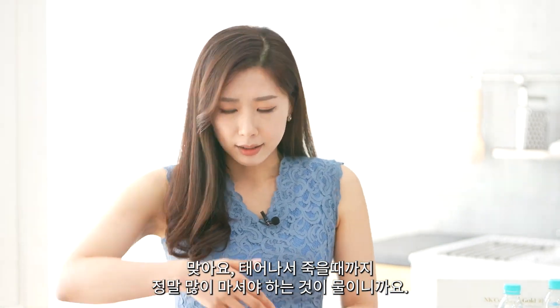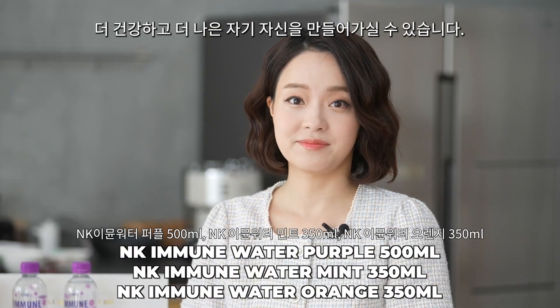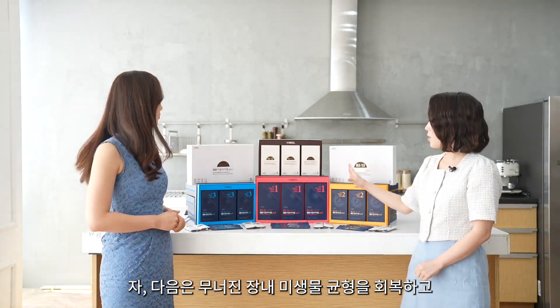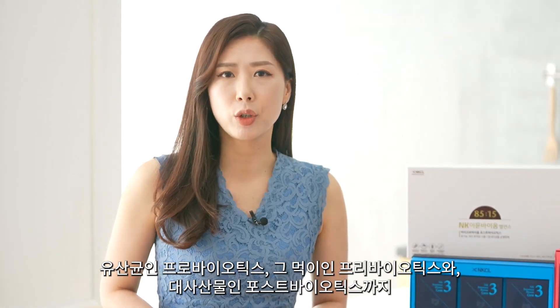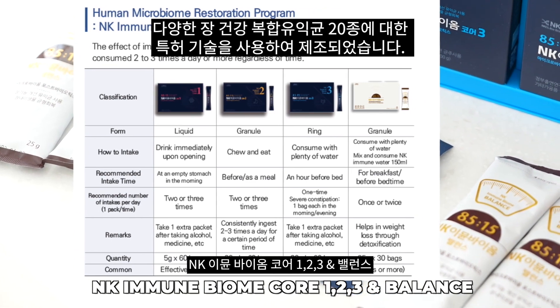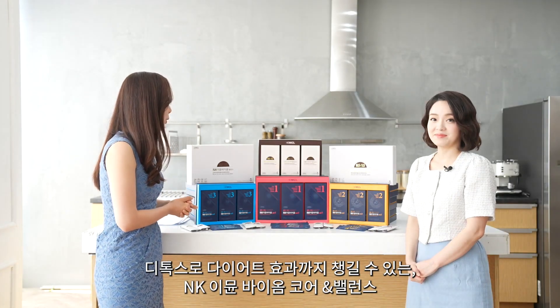We have to drink water every single day — if we get to drink this healthy water, just changing your water is going to make you a better and healthier version of you. Next we have NK Immune Biome Core and Balance to strengthen immunity by keeping your intestines healthy. It was manufactured using patented technology for 20 different types of beneficial intestinal bacteria, from Lactobacillus probiotics and prebiotic foods to metabolic postbiotics. It's particularly good at activating immune cells and helping you lose weight. Did you know that 80% of our immune cells are made in the intestines? That's why it's significant to maintain healthy intestines.